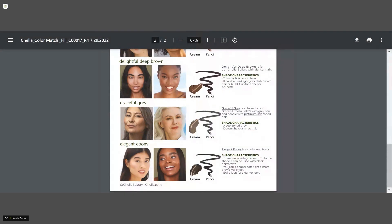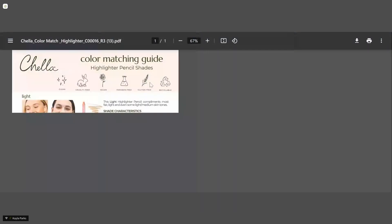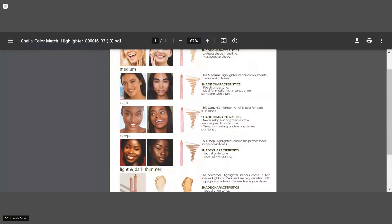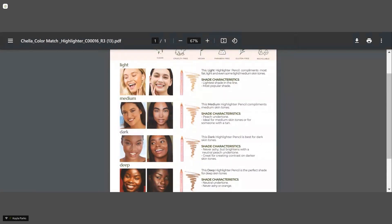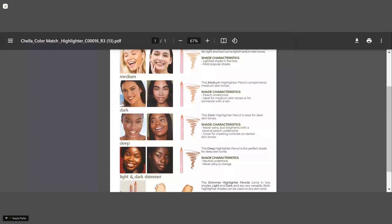Now we're going to go into the highlighting guides. Our highlighters come in four different shades — light, medium, dark, and deep — plus two shimmer shades. Light works great for fair to light skin tones. Medium is great for tan skin tones in the summer, or medium skin tones with a peach undertone. Dark is beautiful — not ashy, with a neutral peachy undertone that gives great contrast. Deep has a neutral undertone, not ashy and not orange — a great neutral that gives a perfect highlight. Our two shimmer shades are very universal — you can use the light on any skin tone and the dark on any skin tone, depending on where you're placing it.